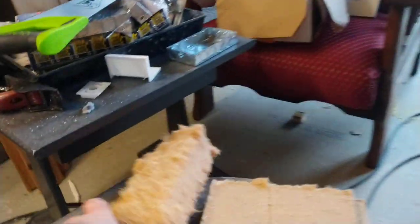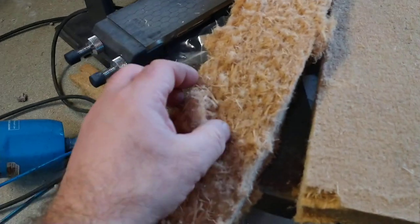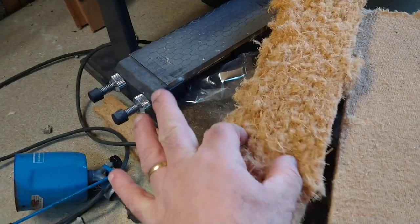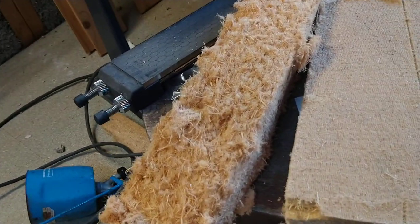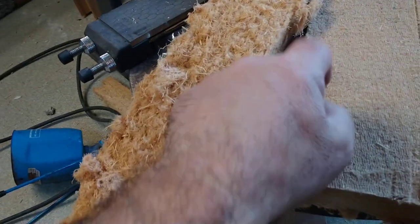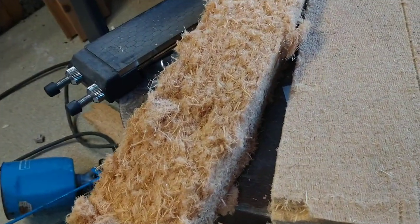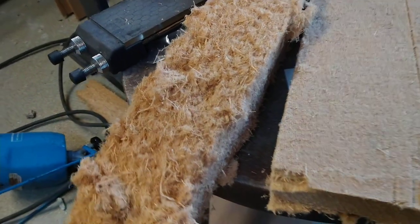There are various types of wood fiber. First, the fluffy stuff — it's very light; I can put my fingers in it and pull it apart. This has a lot more air in it than the board type, which is more like a rigid board. Both are good insulators, but the fluffy one is better because it has more air in it.